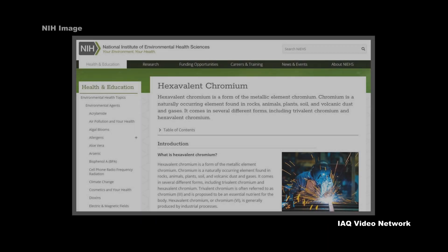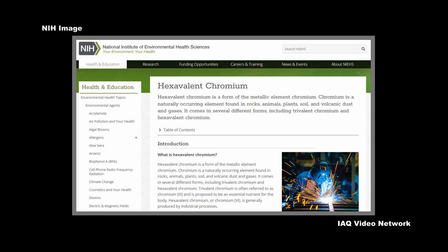The hexavalent chromium compound chromic acid is used to electroplate chromium onto metal parts to provide a decorative or protective coating.